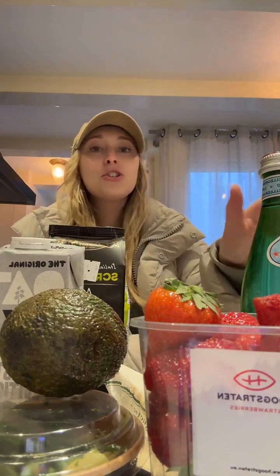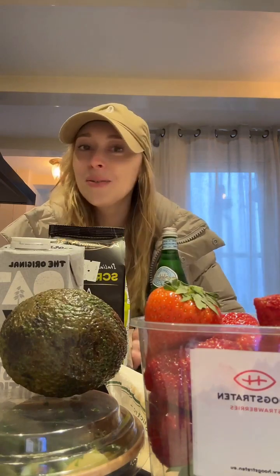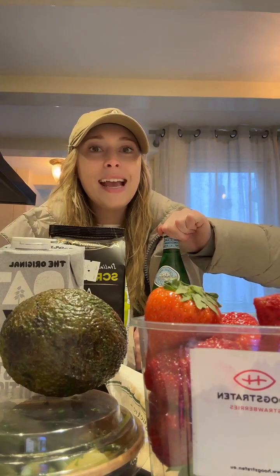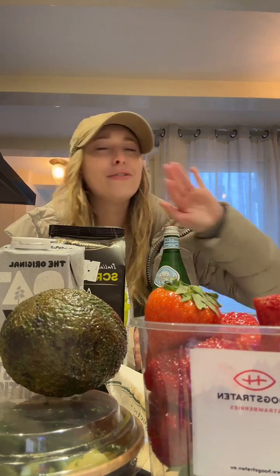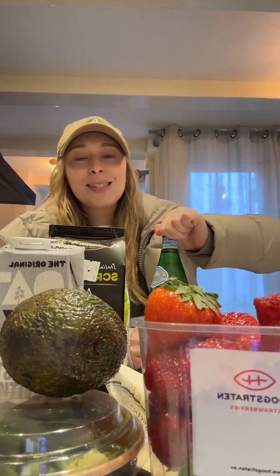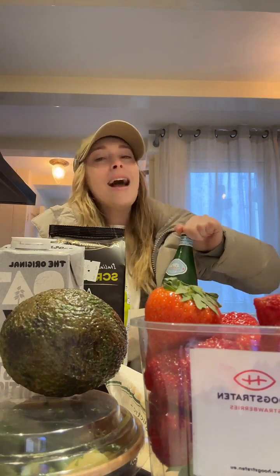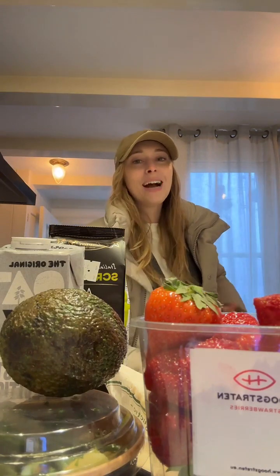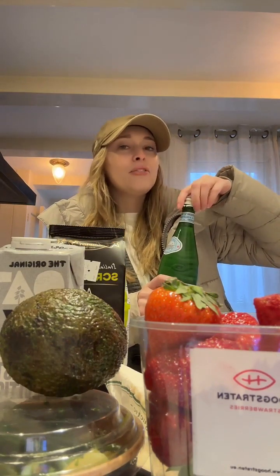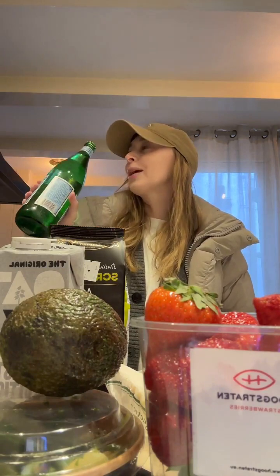Should I just chug the San Pellegrino? I'm so thirsty and I love sparkling water. I got addicted to it again when I did my house sit in Norway — I've been there for the last few days and the couple there had endless sparkling water in different flavors: mango, strawberry, raspberry, citrus, lemon — just galore. I had multiple bottles and cans a day and now I'm addicted again. I need to be hydrated because I'm probably dehydrated from the flight.